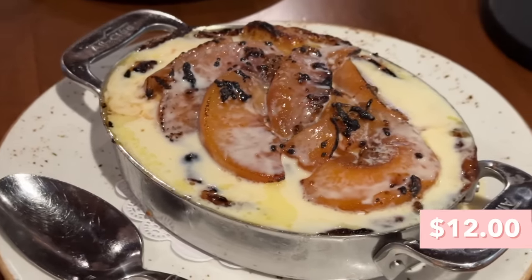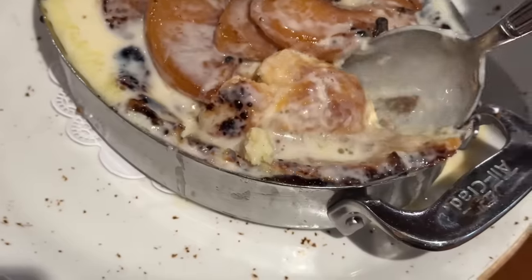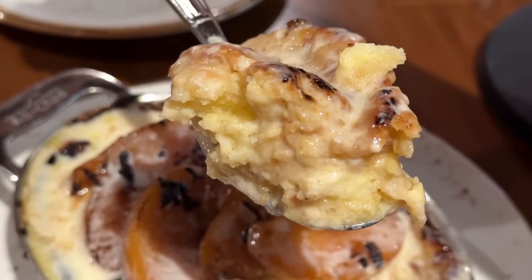Their bread pudding is a croissant bread pudding with a tres leches sauce on top and sliced peaches. It literally looks so good. It's so interesting to have bread pudding with croissants because you really taste the butteriness of the croissant. I actually really like the peaches with it — it gives a peach cobbler vibe as well. It's warm, sweet, buttery, very rich, and creamy from that tres leches sauce. The peach is nice and juicy with a little tartness to it. Oh my god, it's really good.